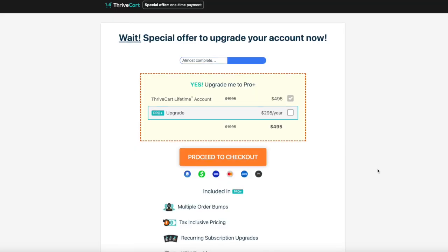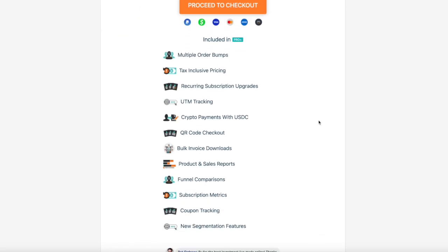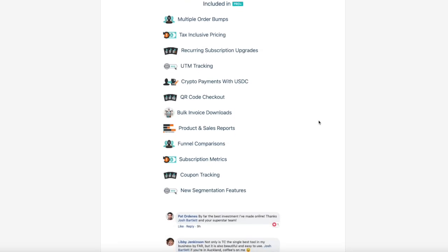Now let's quickly talk about pricing, because this is where Thrivecart really stands out. There are two options. Thrivecart standard gives you everything you need to start selling: customizable checkout pages, bump offers, upsells, integrations, sales tax support, and more. Then there's Thrivecart Pro, which is an optional annual upgrade. With Pro, you get powerful extras like an affiliate management center, advanced user permissions, JV contracts, subscription saver tools, and automatic sales tax calculation.